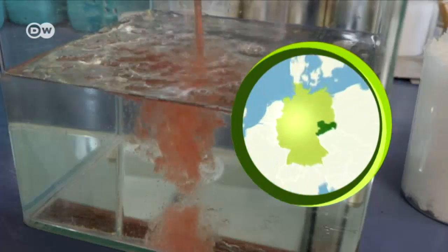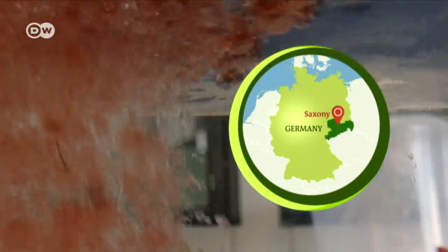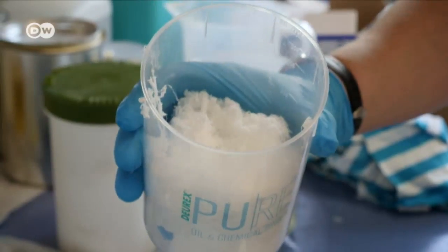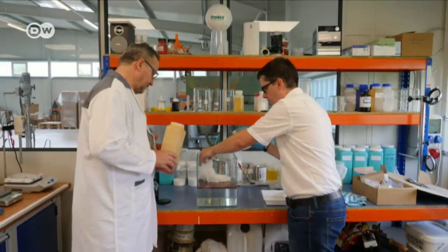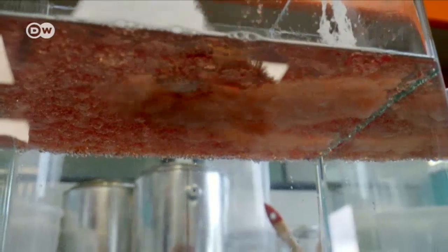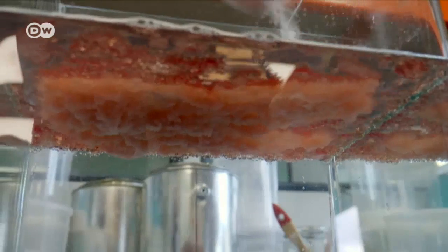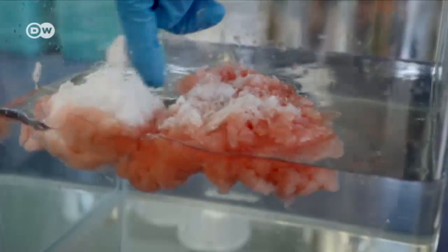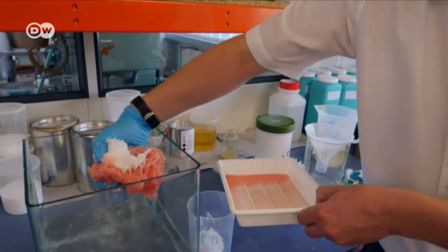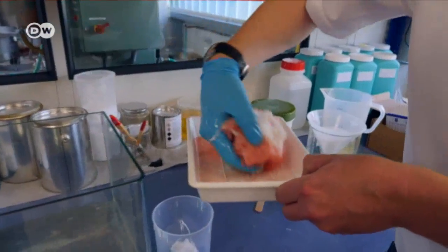Even traces of diesel are enough to pollute wide areas of soil or entire bodies of water, whether it leaks from a tank or is swept out in floodwaters. But this wadding can help. It soaks up the fuel within seconds, and continues to float conveniently on the surface even when saturated. It makes the diesel easy to mop up and leaves little residue.